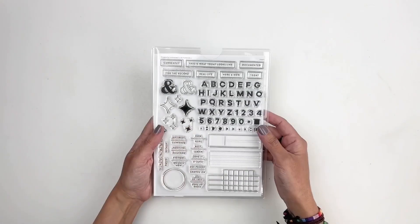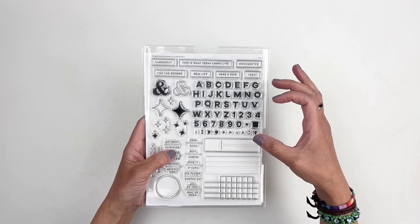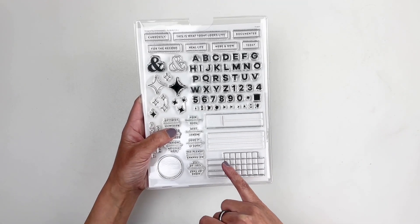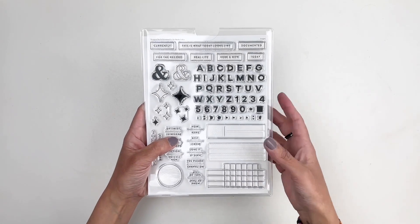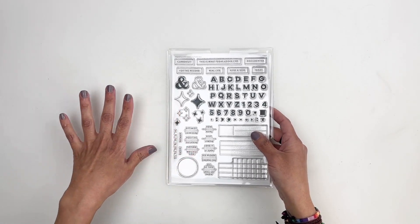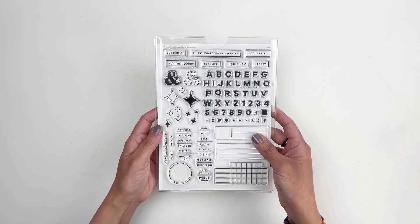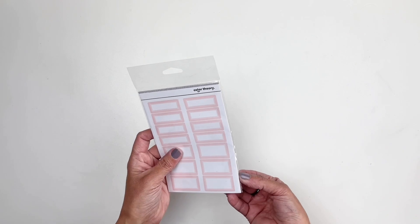Let's start with the subscription stamp kit. You have the alphas and these cool boxes that you can fill out with words or alphas — it's all buildable. I really love the stars; that is so pretty. I like things like that where I can add them in a corner of a spread or use them as layering. So much fun.